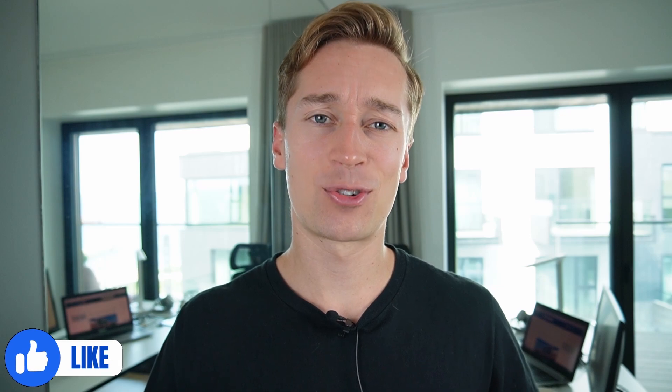But before I get into it, if you could please do me a huge favor and like this video — it would really help me to grow this channel, and I really appreciate all the support. Thank you very much.